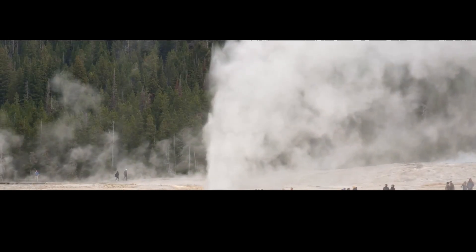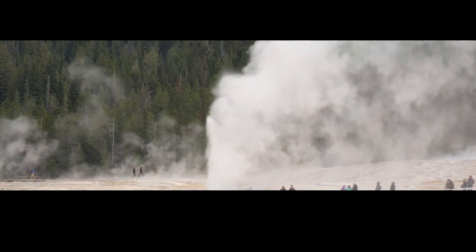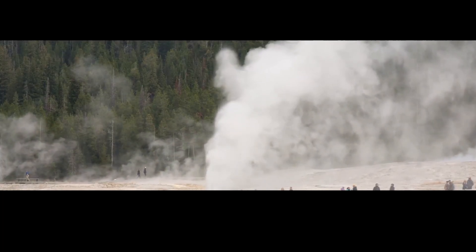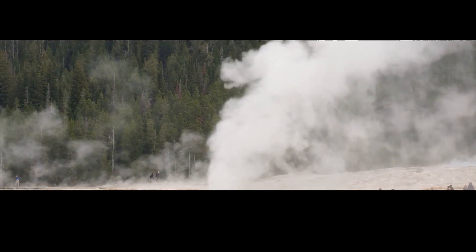That predictability is what makes Old Faithful the star of the show. For over 150 years, visitors to the park have lined up to watch its regular eruptions, and Old Faithful hasn't let them down. Until now.